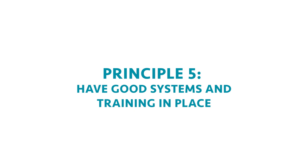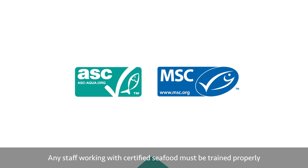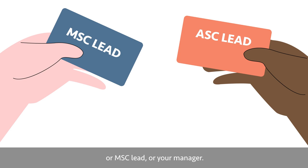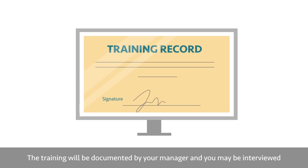Principle 5: Have good systems and training in place. Any staff working with certified seafood must be trained properly so that they understand the requirements of storage, identification, traceability and what to do if something goes wrong. The responsibility for this training lies with your company's ASC or MSC lead or your manager. The training will be documented by your manager and you may be interviewed during an audit to check your knowledge of procedures.